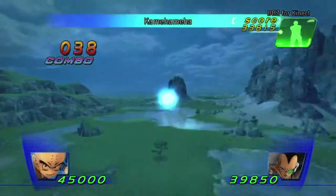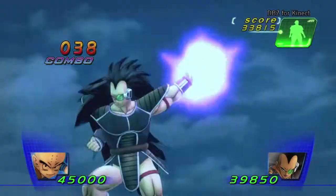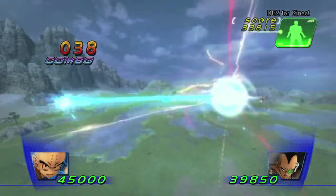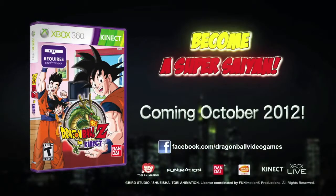The world of DRAGON BALL Z is literally at your fingertips. With DRAGON BALL Z for Kinect, now you can experience the universe in an entirely new way and unleash your inner Super Saiyan. DRAGON BALL Z for Kinect, coming October 2012.